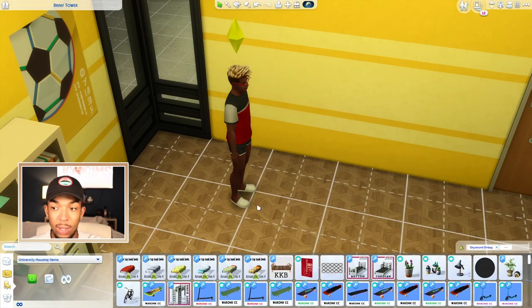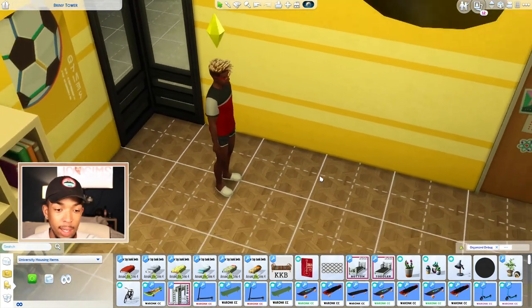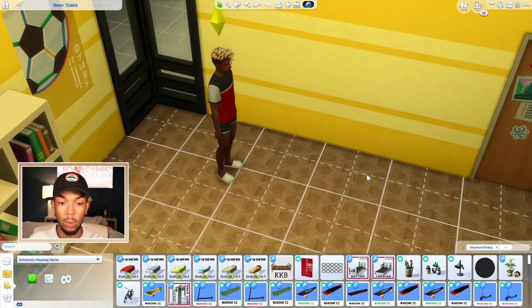Those are the bunk beds in the Around the Sims 4 set — four different sets of bunk beds, as well as the separated top and bottom bunks. Right now they are early access until April 23rd. If you want to pledge to Around the Sims 4 on Patreon and can't wait, you can do that, but otherwise they will be public on April 23rd.